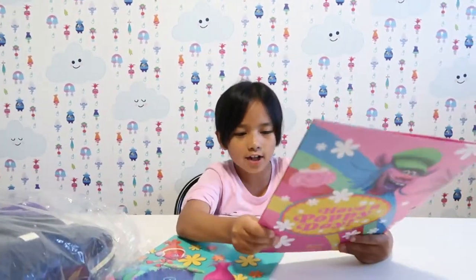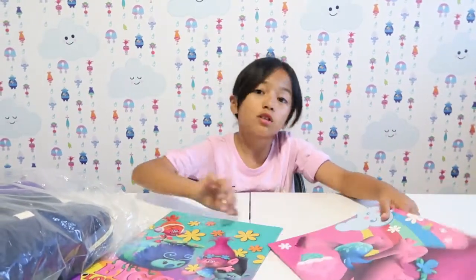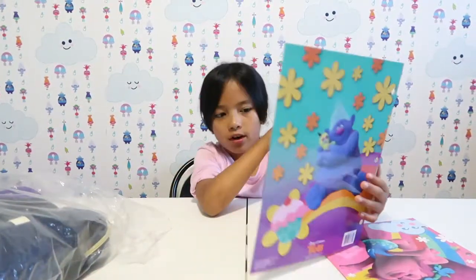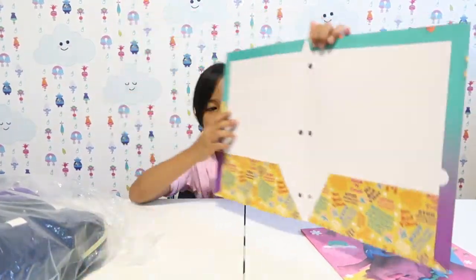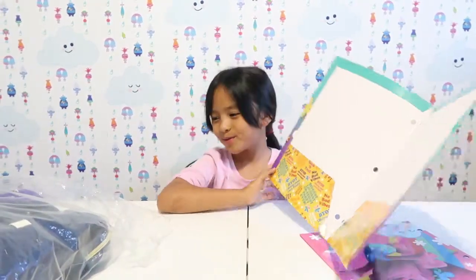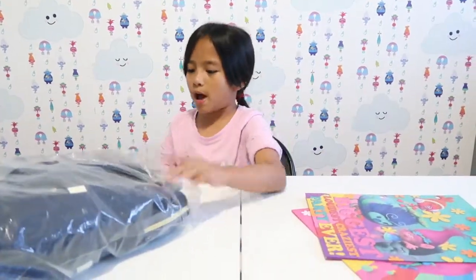I like the texture of it — if it gets scratches you won't really see them, but dirt you will see. I bet it's the same thing on this side, except this one has words. 'No bad vibes' — that's cool. Now we're gonna move on to the bag.